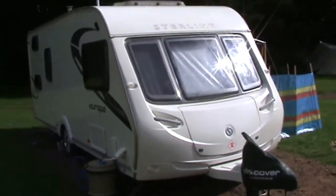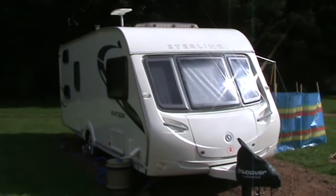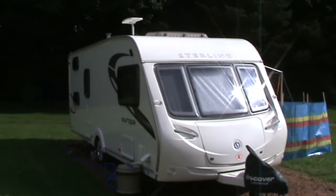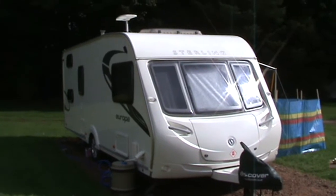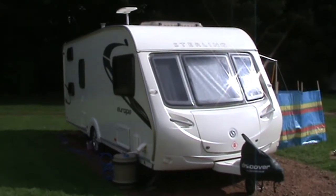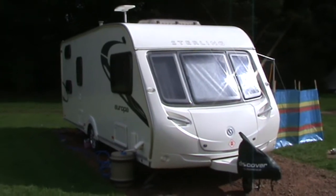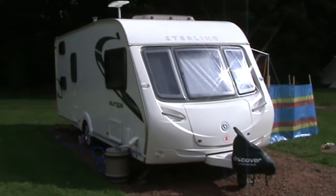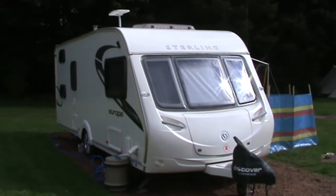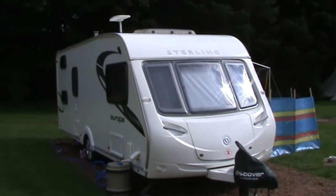This is a 2011 Sterling Europa. We purchased it second hand from the Glasgow area and drove down to Manchester where someone was selling it. We got everything with it — everything we could possibly want: aqua rolls, waste water, extra hoses, and we got two awnings with it.